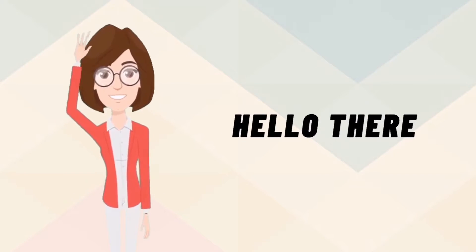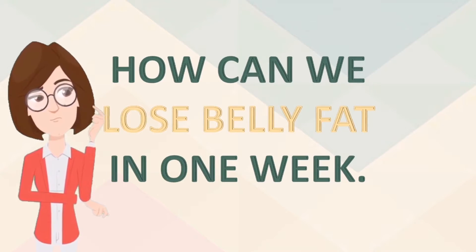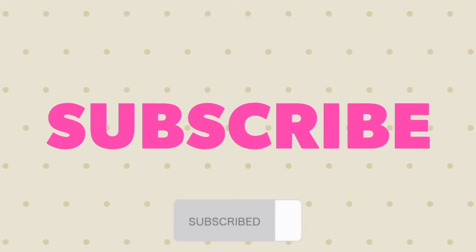Hello there, welcome to Marigold. People ask: how can we lose belly fat in one week? Let's talk about seven tips to help you lose belly fat in a week.